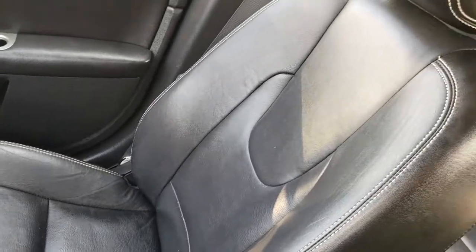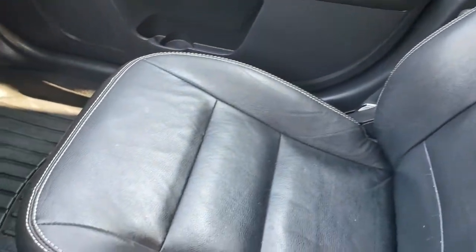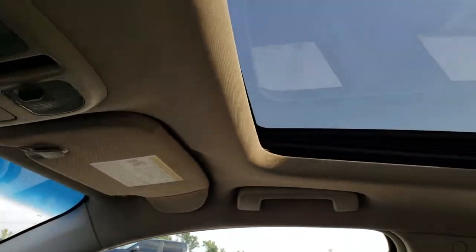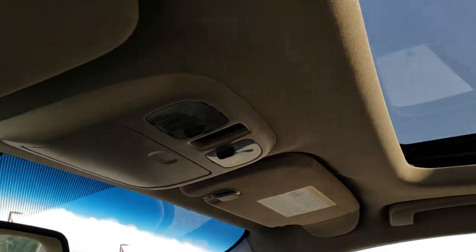The passenger seat is very clean as well, no rips or tears on that, and we do have a WeatherTech floor mat on that side. This car smells very clean — I don't think it's ever been smoked in. The sunroof is nice up there, and there are the controls for the sunroof.